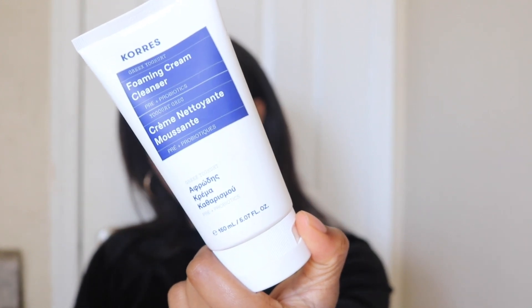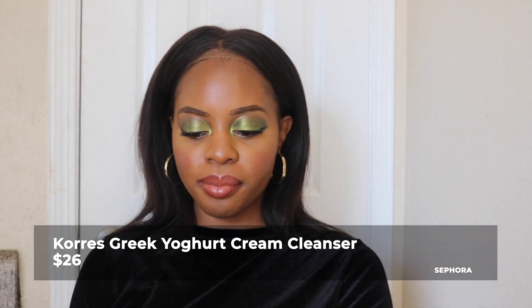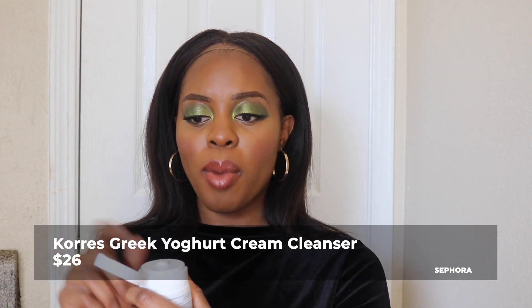The next product I bought for skincare is the Coors Foaming Cream Cleanser — it's like a yogurt cleanser. I bought the full size; this was anywhere from $26 to $30. It's a thick yogurt foaming cleanser, not very scented — just a light scent. I'll be using this at nighttime to take off my makeup after I do my oil cleanse, and then use this to remove everything else as my nighttime cleanser. I love getting different cleansers — cleansing is just fun to me.